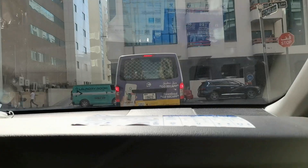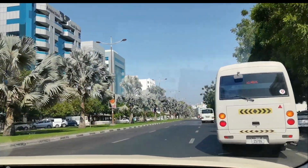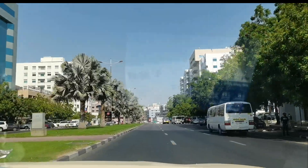Hello at magandang umaga po sa ating lahat. It's another day and another vlog na naman po. At ngayon po ay nagtatawanan kami dahil ni-remind ako ng driver na maglagay ako ng seatbelt kasi lagi ko yan nakakalimutan.